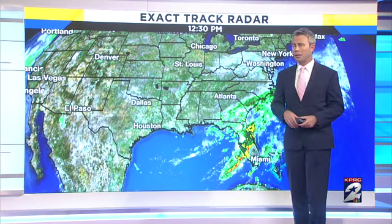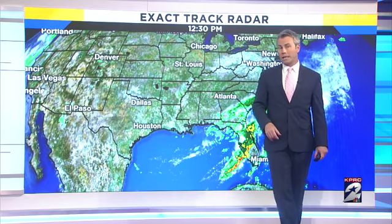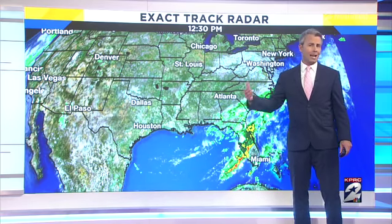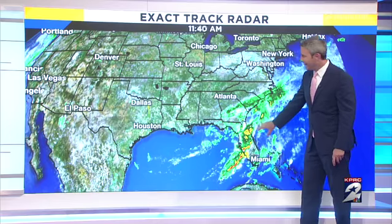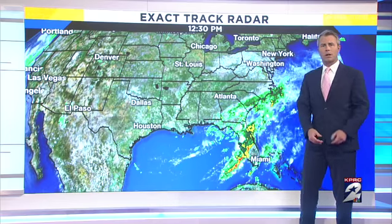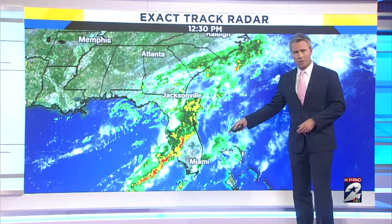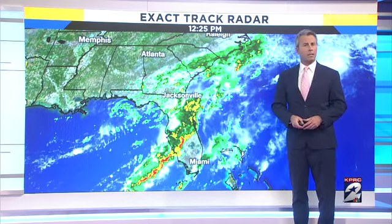We've got a beautiful couple of days set up here. High pressure is pretty much controlling most of the center part of the country, not a lot of cloud cover. Certainly better than the last couple of days where it's been day after day of some downpours — that is now pushing its way over towards a very much needed rainfall as you get down towards Florida. They have a lot of drought concerns across much of the central southern part of the state. This system will continue to work its way up the east coast and likely strengthen some.